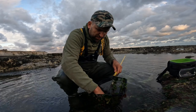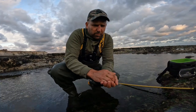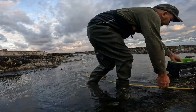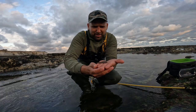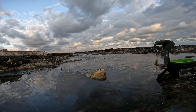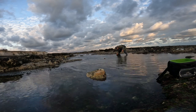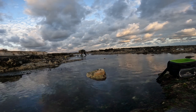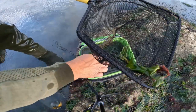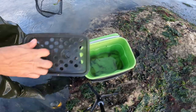This is about the size you're going to get here at this time of year. That will do nicely — that's a nice bait, get him in the bucket. I've got a goby as well — I'm going to keep him. Look at that — a nice load of bait-sized prawns! I've got enough bait for my session, so let's head down to the water.